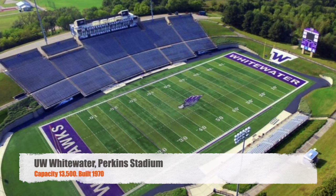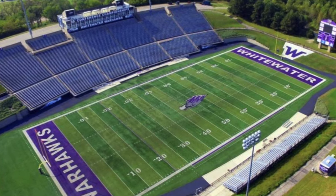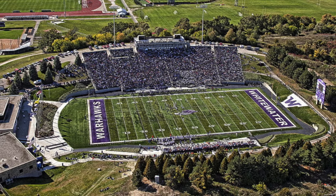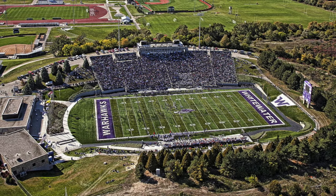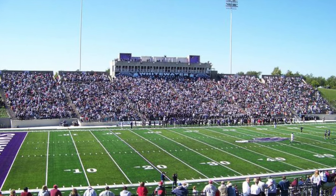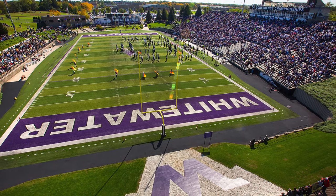Moving on to the University of Wisconsin-Whitewater. We've got Perkins Stadium. It's got a capacity of 13,500. It was built in the 70s. This stadium could definitely be an FCS Division I stadium. At 13,000, that's kind of insane for Division III. And clearly they pack the place every game. It's just an awesome stadium, and they are going to get some upgrades here soon, so I'm pretty curious as to what it will look like in the future.